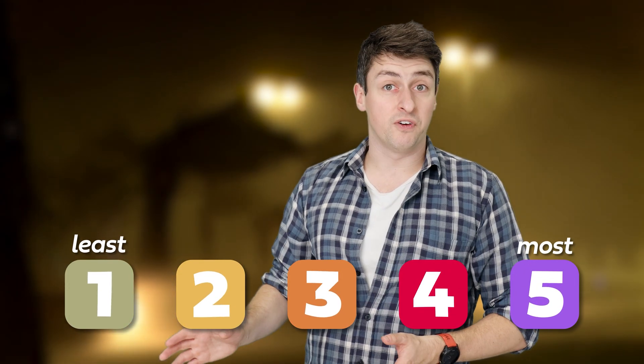We currently measure hurricanes on a scale of destruction from one to five, with category one being the least destructive and category five the most. But hurricanes are changing because of climate change. Do we need to add a category six?